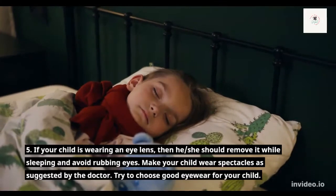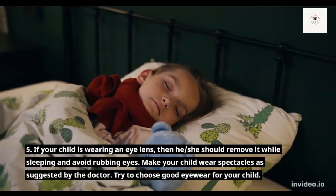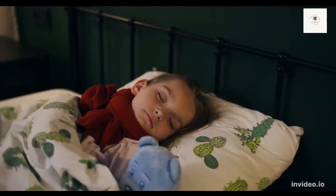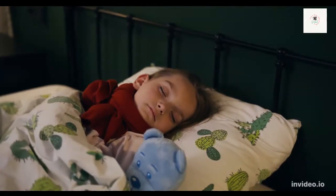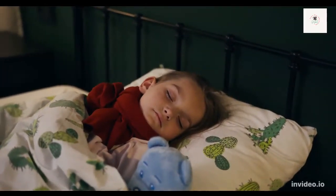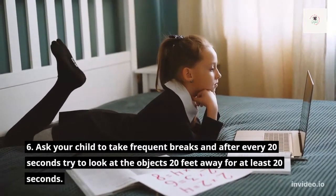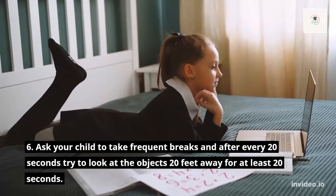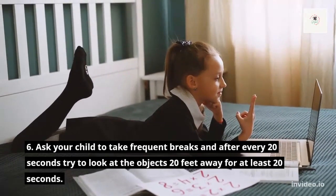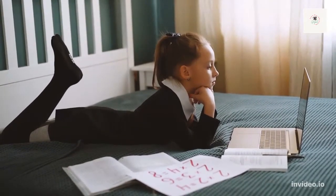Number 5: If your child is wearing contact lenses, then he or she should remove them while sleeping and avoid rubbing the eyes. Make your child wear spectacles as suggested by the doctor, and try to choose good eyewear for your child. Number 6: Ask your child to take frequent breaks, and after every 20 minutes, try to look at objects 20 feet away for at least 20 seconds.